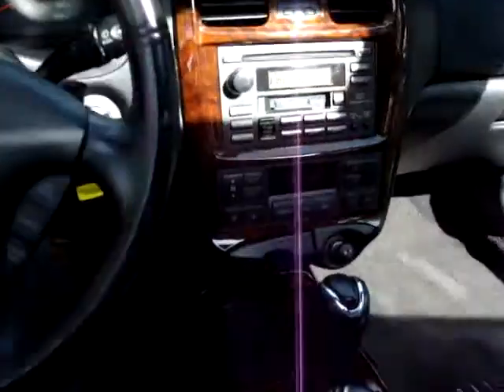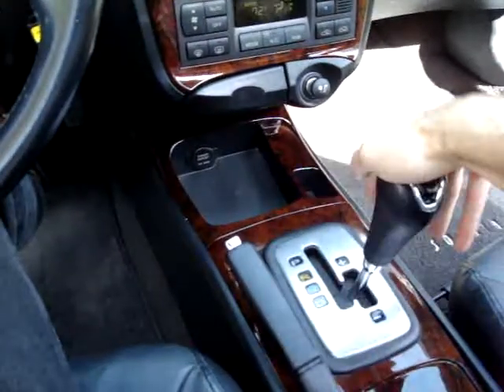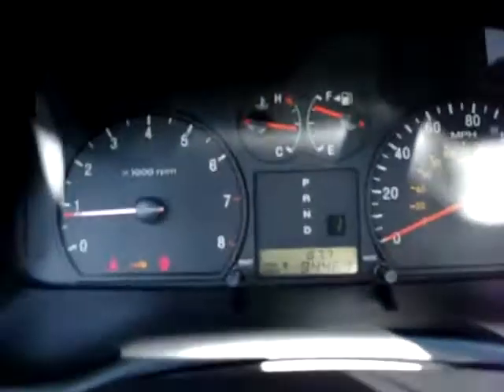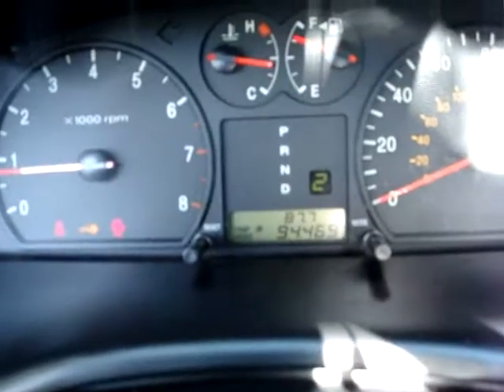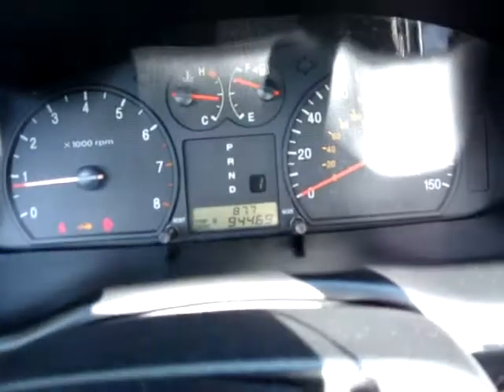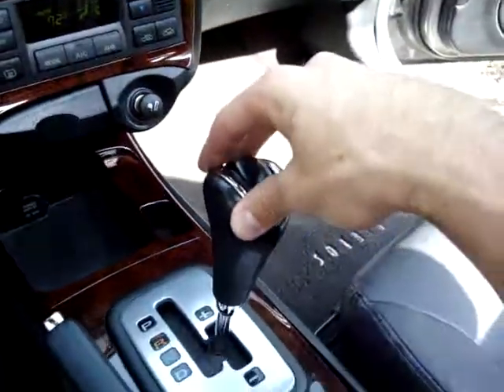It has automatic dimming on the rear view mirror. It also has a speed stick option, so while you're in drive you can shift up or down. Although we're stationary so I can't go past second, while you're driving you can go all the way up to third and fourth gear and control it by shifting up or down.